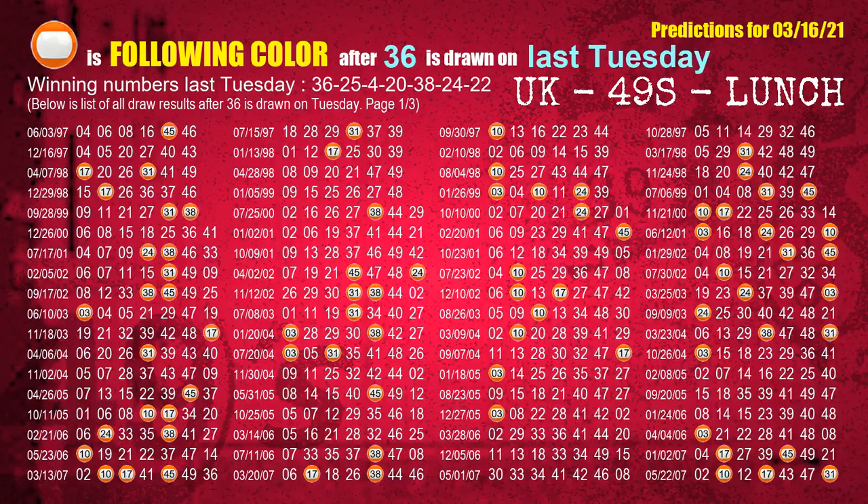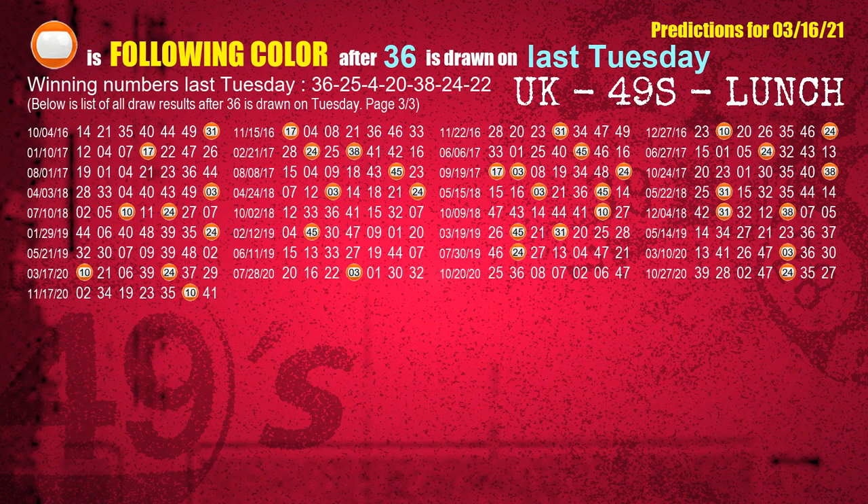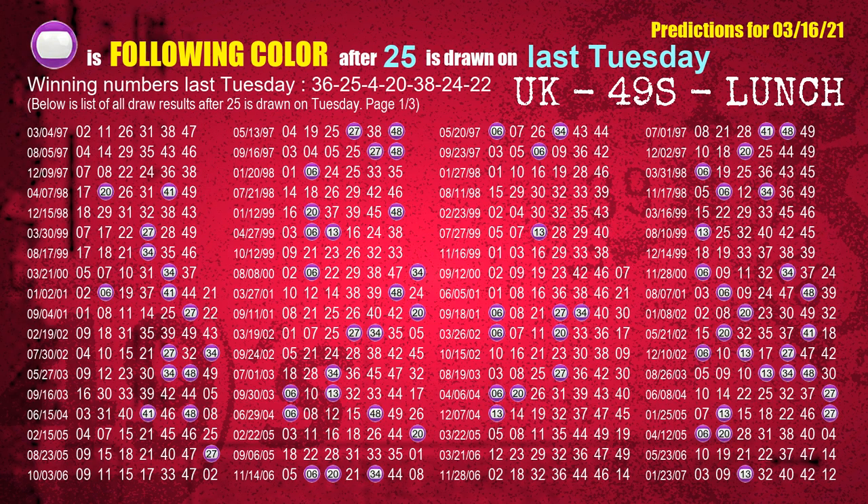Just like the following ones, we can find out next week's following ball colors through the result of the same day last week. The first winning number last Tuesday is 36. The most frequently following color is orange when 36 is the winning number on last Tuesday — we also highlight the color orange with a color ball image for you. The second winning number last Tuesday is 25. The most frequently following color is purple when 25 is the winning number on last Tuesday.